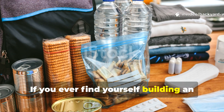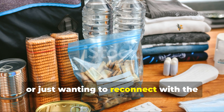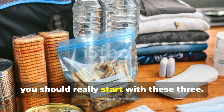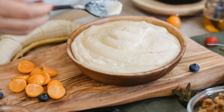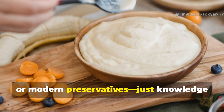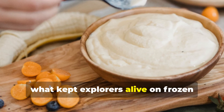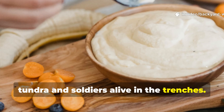If you ever find yourself building an emergency cache, heading off-grid, or just wanting to reconnect with the practical wisdom of history, you should really start with these three. They don't need any fancy packaging, electricity or modern preservatives — just knowledge and patience. That's what kept explorers alive on frozen tundra and soldiers alive in the trenches.